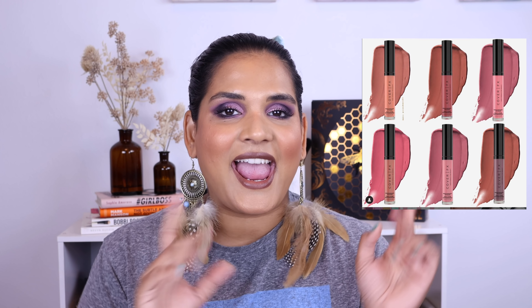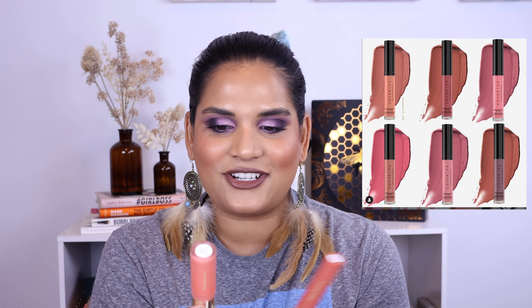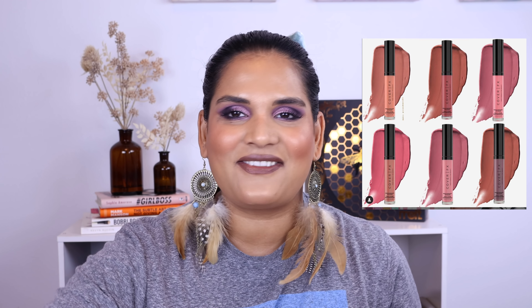The next thing I'm anti-hauling are the Cover FX Monochromatic Lip Colors. They're six shades, and the cool thing is the shades correspond with their blushes that everybody loves — those monochromatic duos they came out with. I kind of love the idea of a blush and a matching lippy. But personally, I didn't like the blushes, and I have more liquid lipsticks than I know what to do with, so it's an easy pass for me.